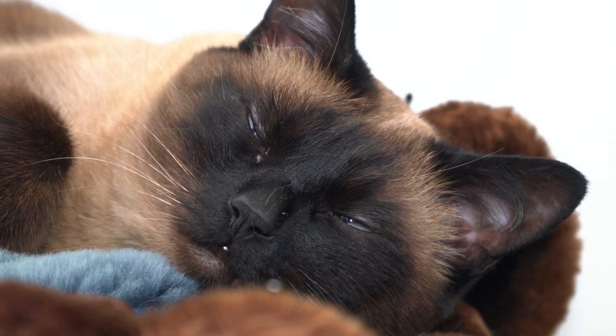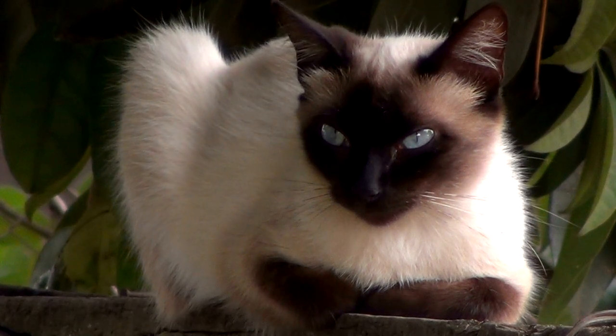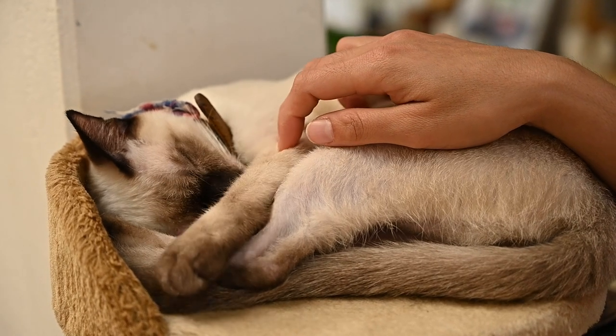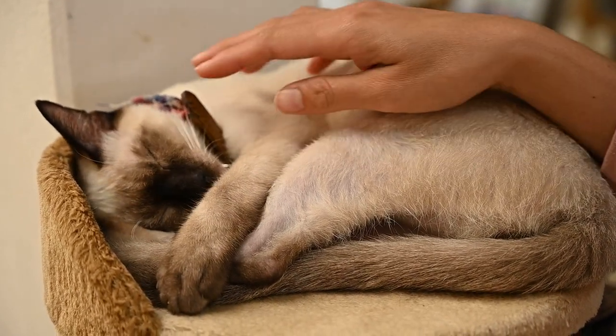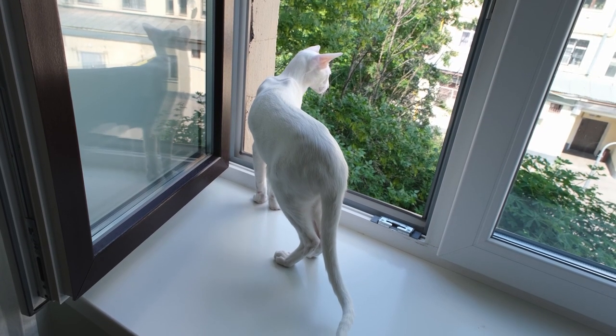We can find them with blue, seal point, lilac and even tortoiseshell colourations, although not all are officially accepted. The Thai Siamese cat has the same possible coat colourations as the modern Siamese, and the reason some parts of their body are lighter than others is determined by body temperature, with the coloured areas being darker.